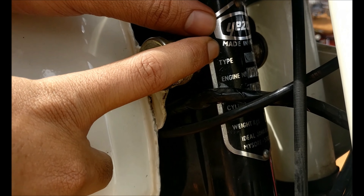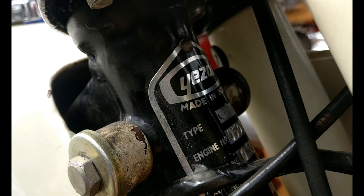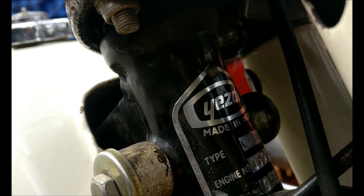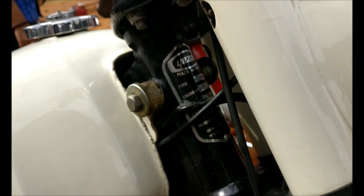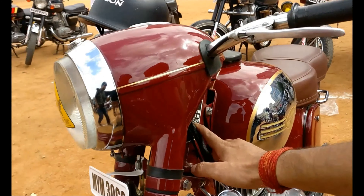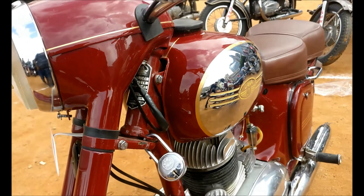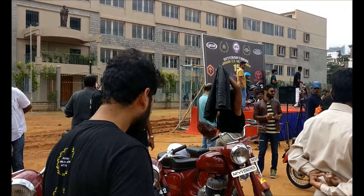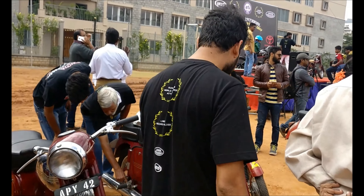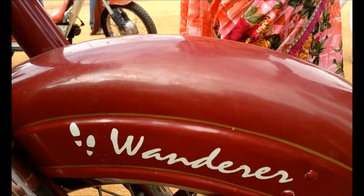Made in India — rare to find in today's made-in-China world, but this one is made in India. There is one more 1965 here. One interesting thing I found — you can see this is called 'Wanderer,' and here is the true Wanderer.